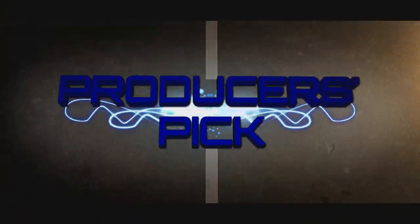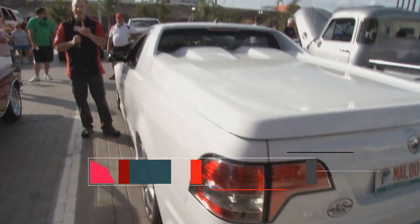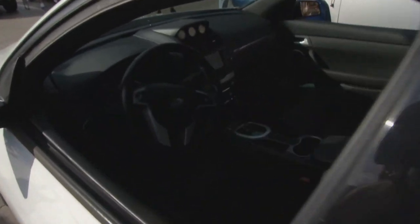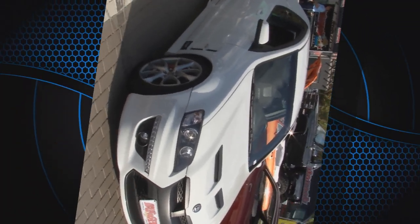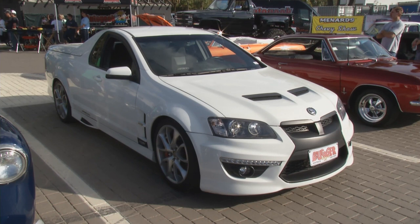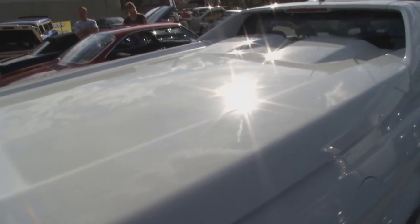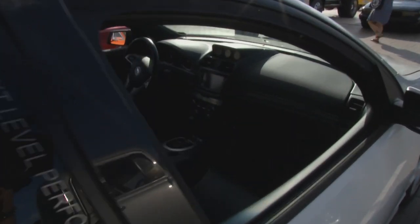I don't know a lot about the Holden Maloo, but I do know it is Australian. I also know that means the steering wheel should be on the right-hand side, but this one is on the left. It's a 2012, and it's owned by Rodney Rapp. How did you find this with the steering wheel on that side? It was made that way originally from General Motors. The Holden is in Australia, and they made five of them — that's all they made. To find a car like that and get it over to the U.S. is very difficult.